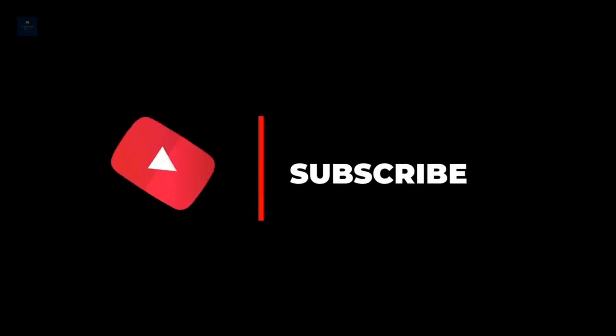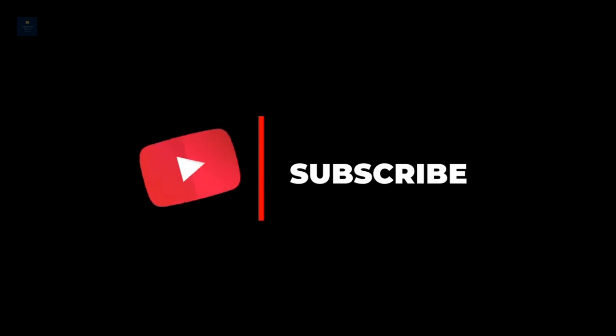If you enjoyed the content of this video, click the subscribe button so you can receive more content like this.